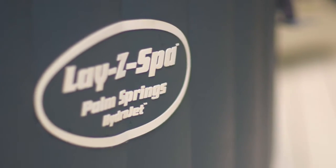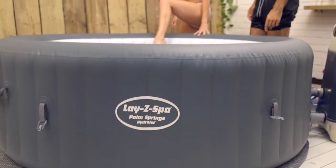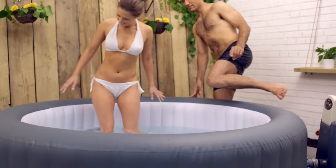Introducing the Lazy Spa Palm Springs HydroJet. Relax and unwind in your very own Lazy Spa.